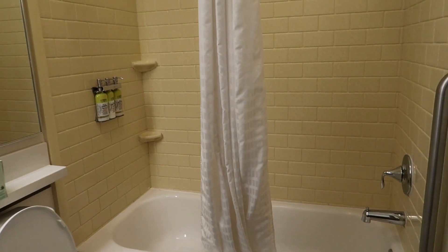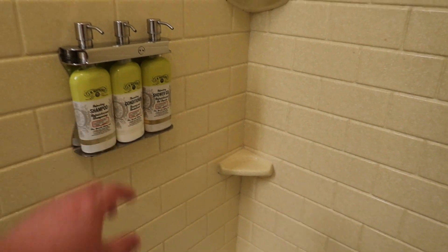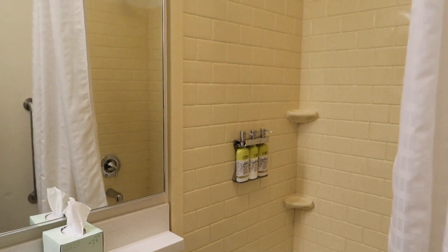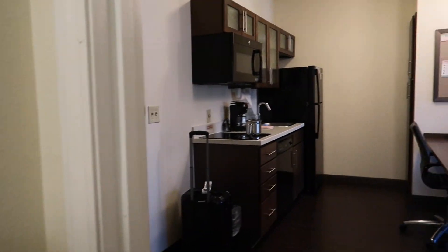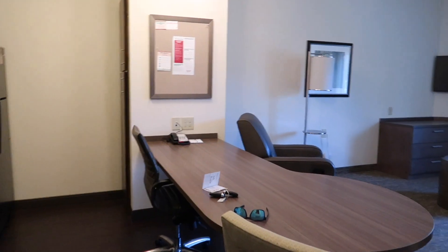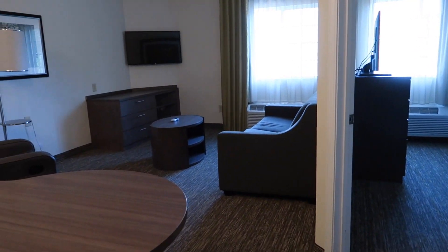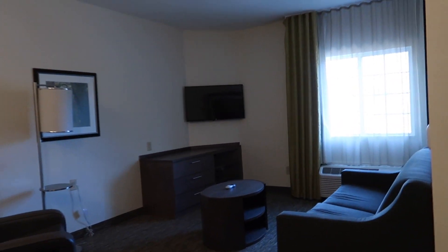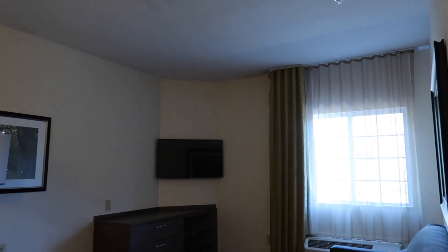Not too bad. So what I noticed is this is an IHG hotel, and they're starting to put in the refillable soap, shampoo, and conditioner. I think probably just because it costs less money for them to maintain.